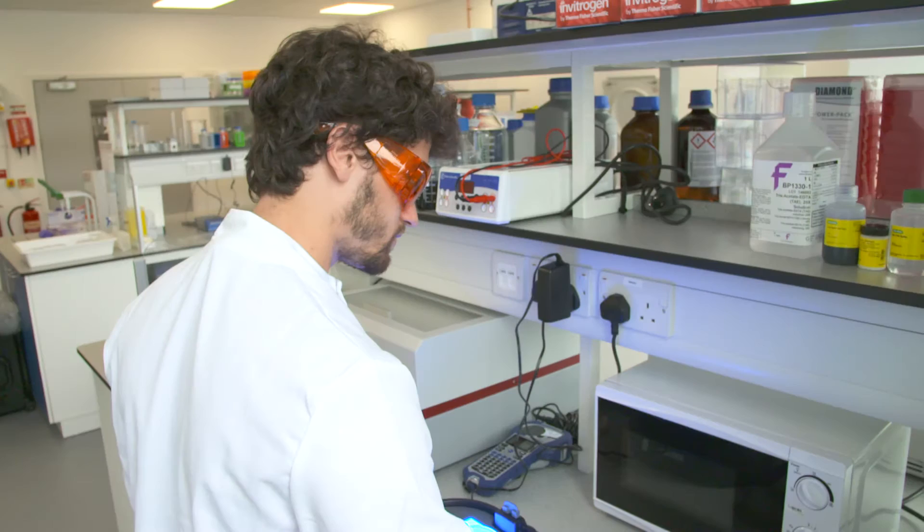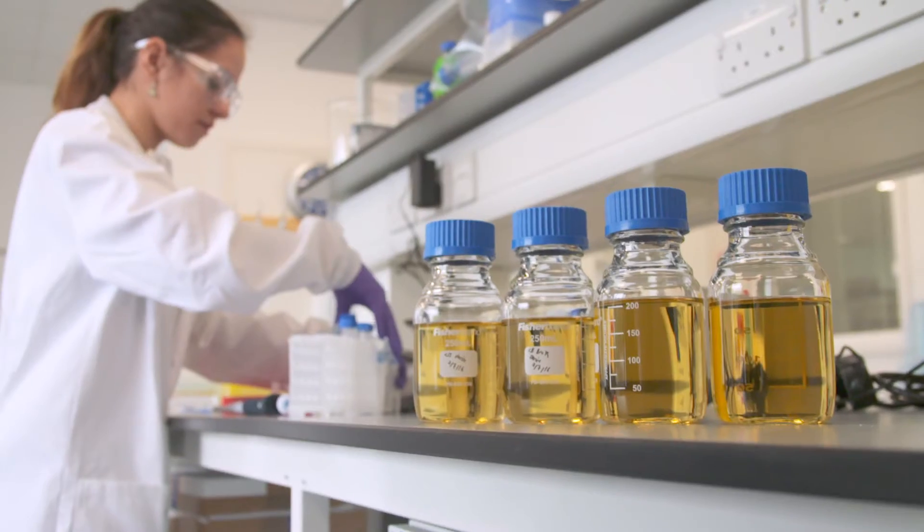Synthetic biology has enormous potential to completely change how we design and make products. We see a bright future for this new field and we're really excited to be part of it.